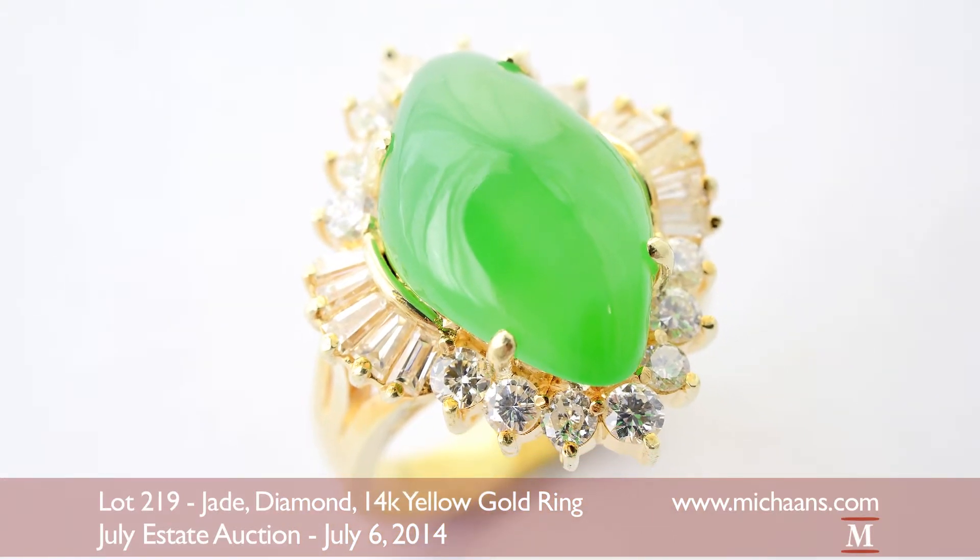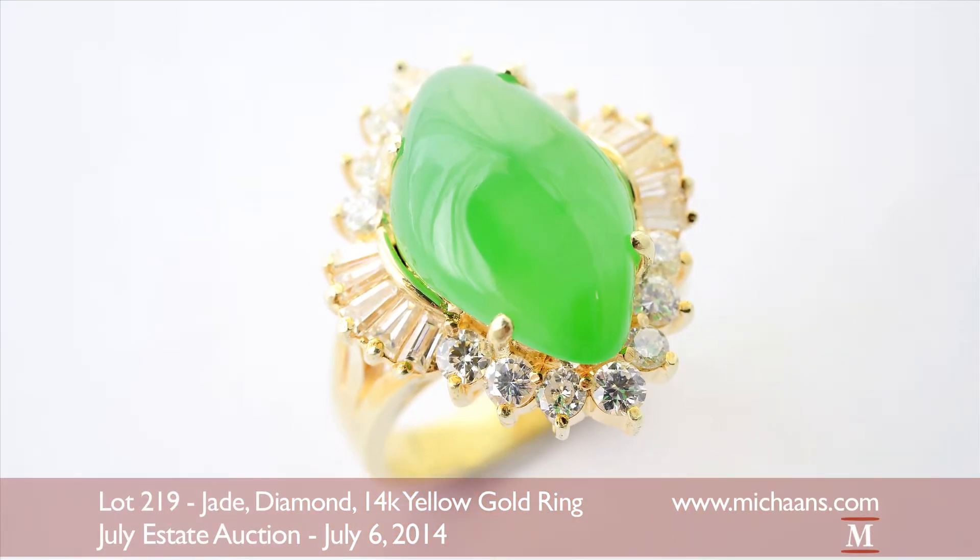The certified jade, diamond and yellow gold ring will be offered as lot 219 at an auction estimate of $11,000 to $15,000.